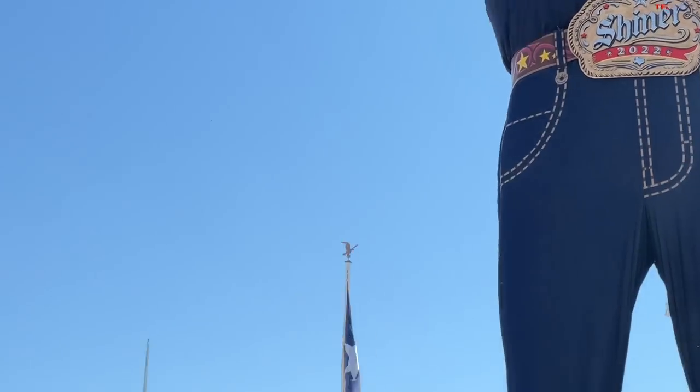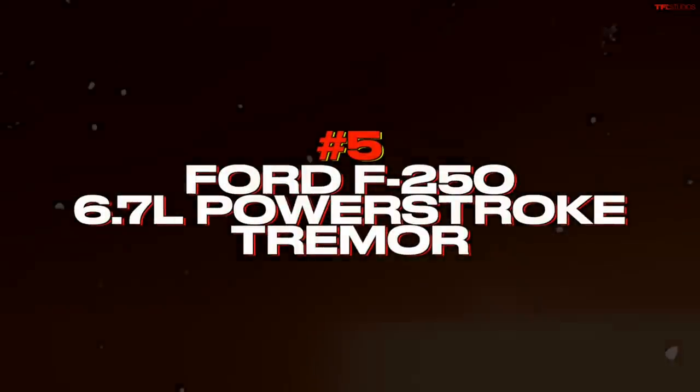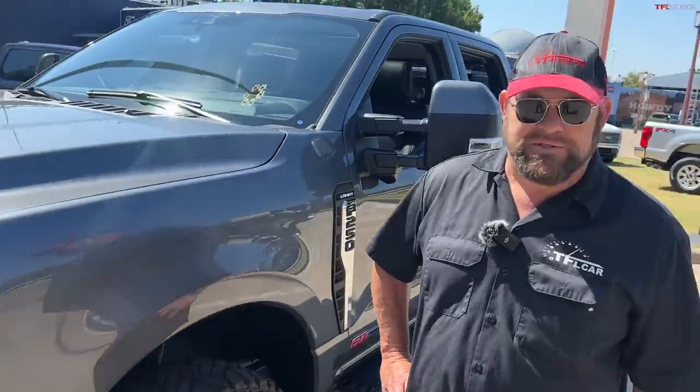Howdy folks, Nathan here with Andre behind the camera at the 2022 Texas State Fair. In today's video we're going to be talking about our top five vehicles at the fair — these are unique vehicles that are actually featured here. Say hi, Andre!